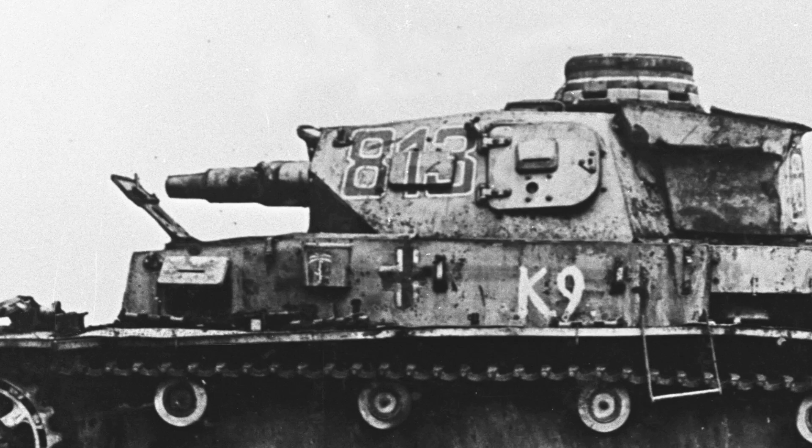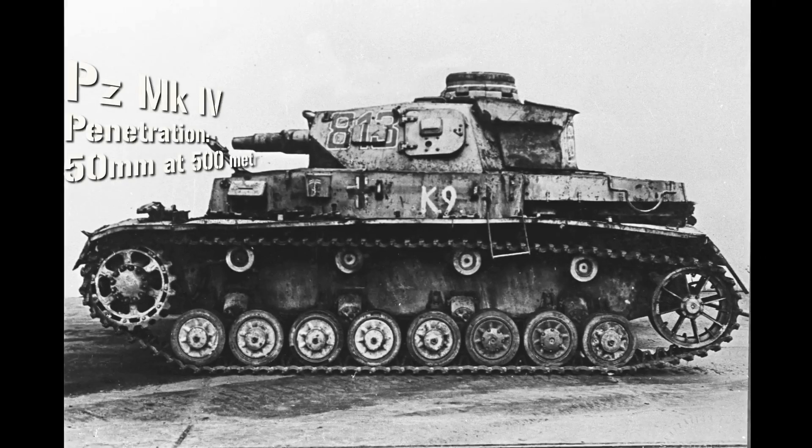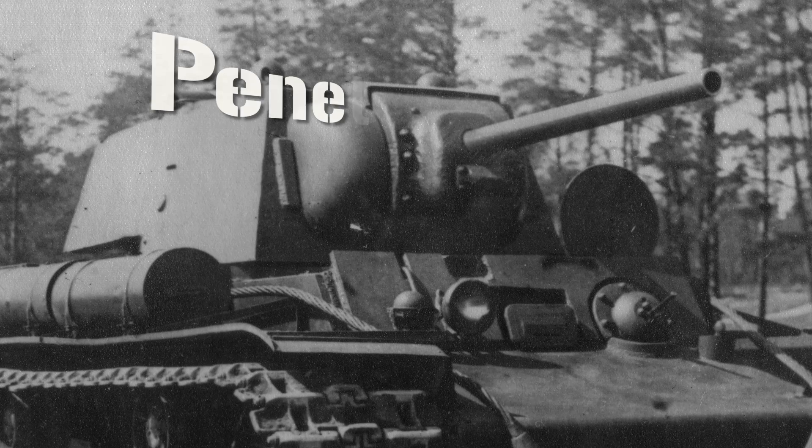Even the Panzer Mk IV with its short-barrelled 75mm gun could only penetrate 50mm of armour at 500 metres. On the other hand, the KV's 76.2mm gun could penetrate between 70 and 90mm of armour, easily punching through the 50mm frontal armour of the Mk IV, which was then the heaviest tank Germany had.